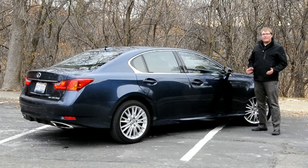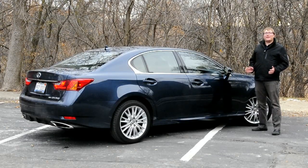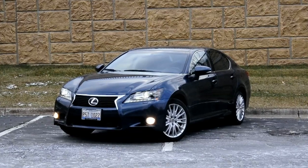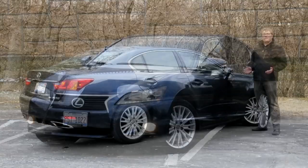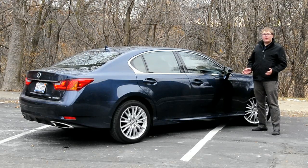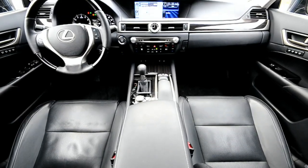As the rule goes in the midsize luxury segment, you've got to pay to play, and at just under $60,000 the Lexus doesn't come cheap. However, compared to a lot of its rivals it offers pretty good bang for the buck. This car came equipped with the $6,500 luxury package as well as the $1,700 hard drive-based navigation system.